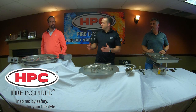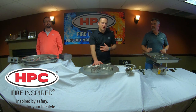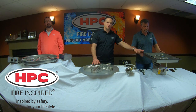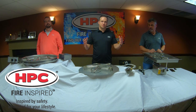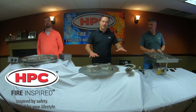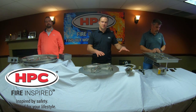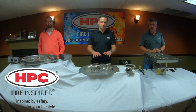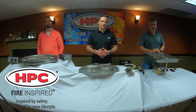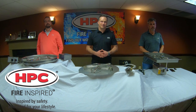Thank you, Greg, and thank you, Chad, for discussing the FPPK. Sean covered the match-lit and Greg Steck covered electronic ignition. As you can see, you have multiple choices. We have over 400 CSA-certified full appliances. We can also do custom — if you need a burner of a different shape or size, we can offer that in our custom group. Just give us a call or visit our website. That's it for episode number two, so bye for now from HPC Dayton, Ohio. Have a great day.